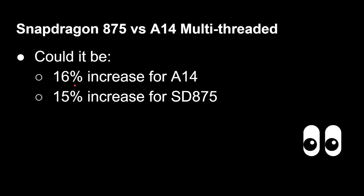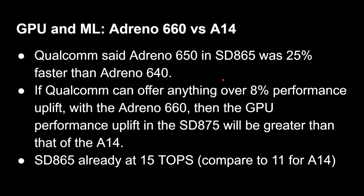From the CPU side, we're going to see neck-and-neck growth between the Snapdragon 875 and the A14 — which is going to be really interesting. On GPU, the Snapdragon 875 is expected to include the Adreno 660. Qualcomm said the Adreno 650 in the Snapdragon 865 was 25% faster than the Adreno 640, so even a more modest improvement in the 660 — 15%, 20%, or perhaps 30% with the move to 5nm — would clearly exceed Apple's 8% GPU gain from the A14.